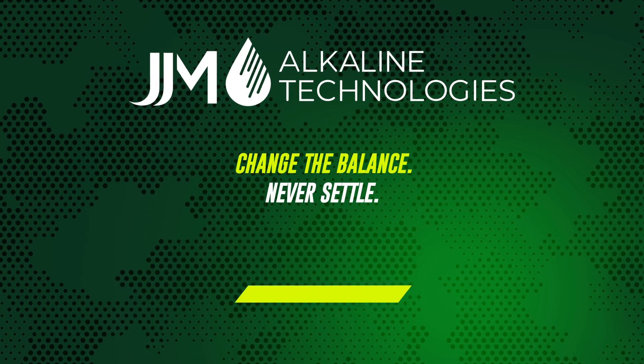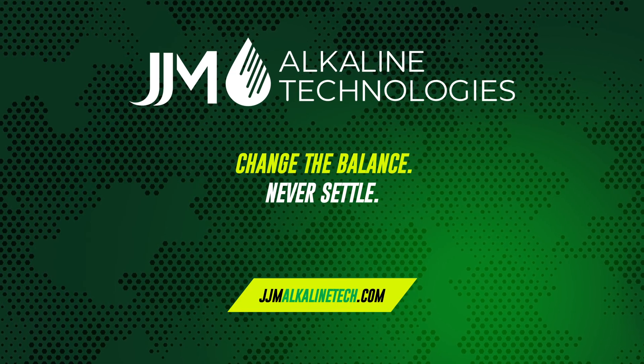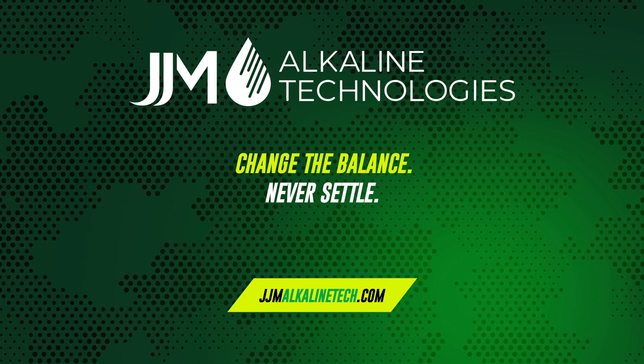Find out more about the importance of condensate neutralizers. To learn more about this add-on that adds up, visit JJMAlkalineTech.com.